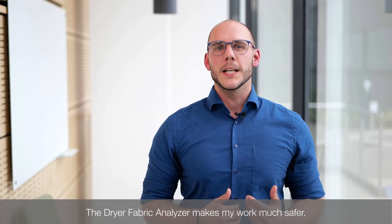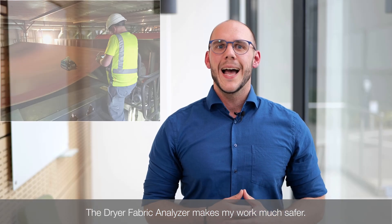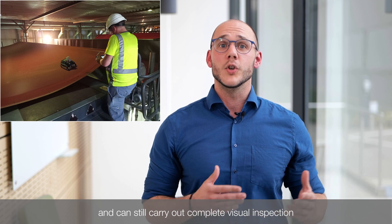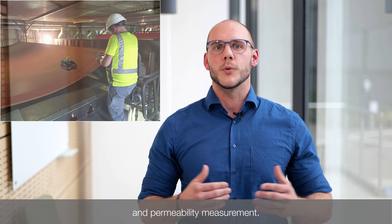My name is Daniel Vogel. I'm sales and service engineer for dryer fabrics in the central region. The dryer fabric analyzer makes my work much safer. I can stand outside the danger area and can still carry out a complete visual inspection and permeability measurement.